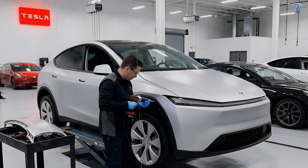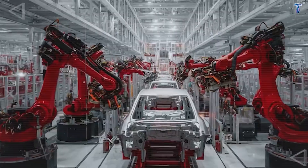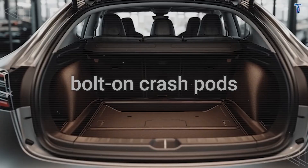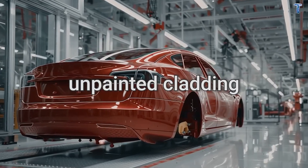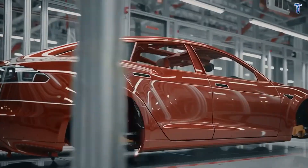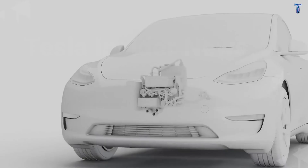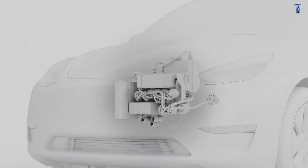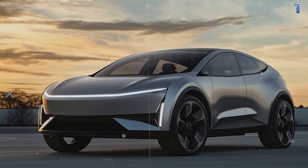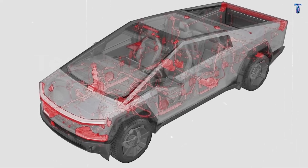In part one, we revealed how Tesla Model 2's exterior was engineered to cut repair costs by up to 70% through bolt-on crash pods, unpainted cladding, and a sealed underbody. But that was just the shell. Today, we're going inside to the electrical and thermal systems that could make this under $25,000 EV the cheapest vehicle to own over the next decade. Here's a fact most people don't know.